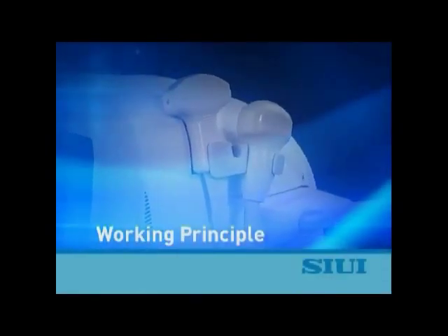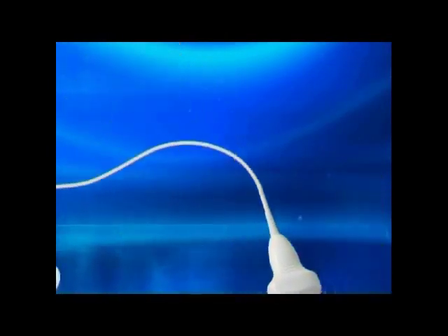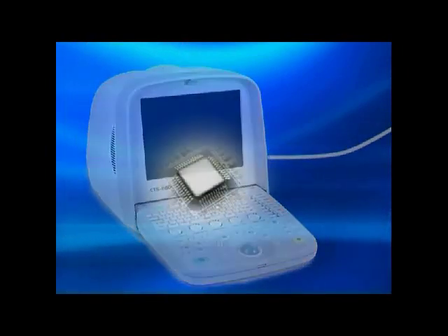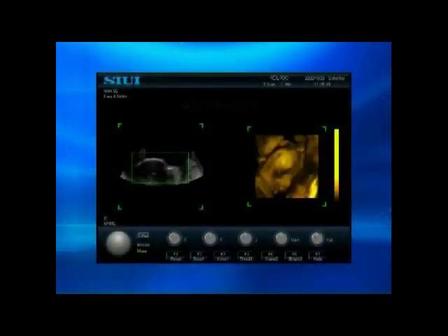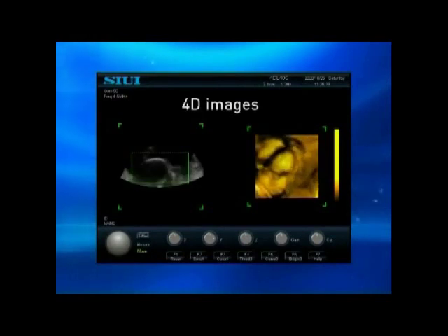Working principle: by acquiring continuous 2D ultrasound images with a 4D transducer, and by using super high-speed operation chips and a sophisticated algorithm, the system performs real-time fast 3D rendering on these 2D images, and thus obtains live 3D images, also called 4D images.